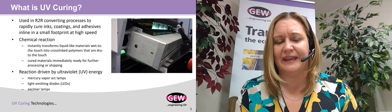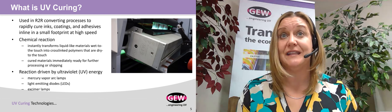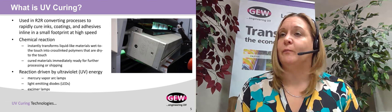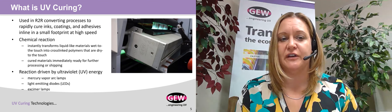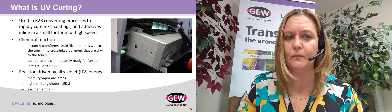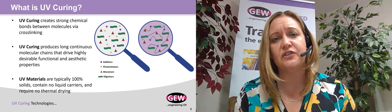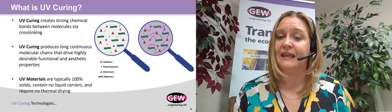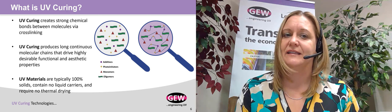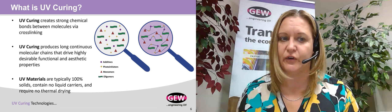UV curing is not drying. It's actually a chemical reaction that transforms liquid-like materials that are wet to the touch into cross-linked polymers that are immediately dry to the touch. The reaction is driven by ultraviolet energy, and this UV energy can be generated in several ways, including mercury vapor lamps, light-emitting diodes, and Excimer lamps. UV curing creates very strong bonds between the particles in the ink, coating, or adhesive, forming long continuous chains that drive desirable functional and aesthetic properties. UV materials are often 100% solids, which means there are zero liquid carriers, eliminating the need for all thermal drying.